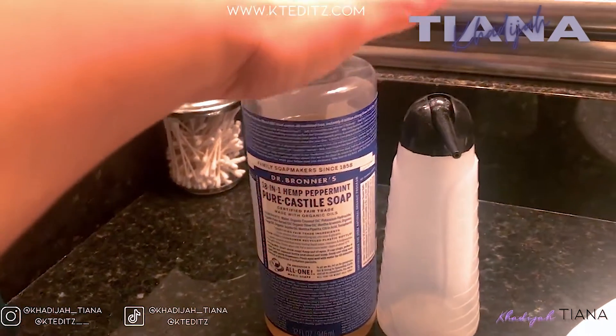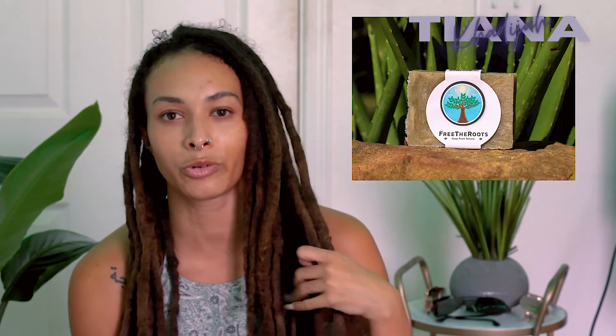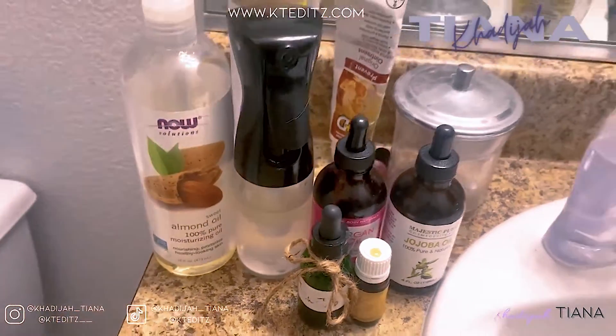For current products: I still use Dr. Bronner's, but I use that for my second wash now. For my first wash I'm using Free the Roots bar with sea moss. You're not supposed to scrub the bar directly on your hair — that causes more buildup. So I get it sudsy in my hands and wash my roots and nape with it, then go in with Dr. Bronner's diluted with water for the second wash.